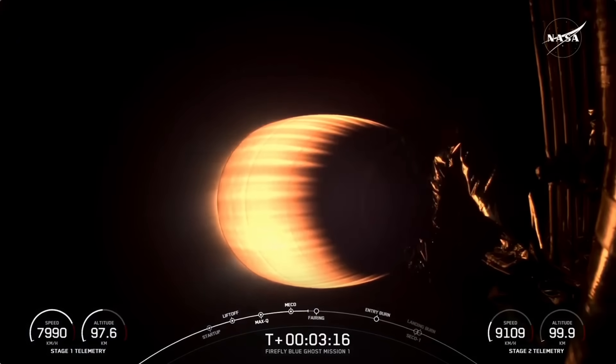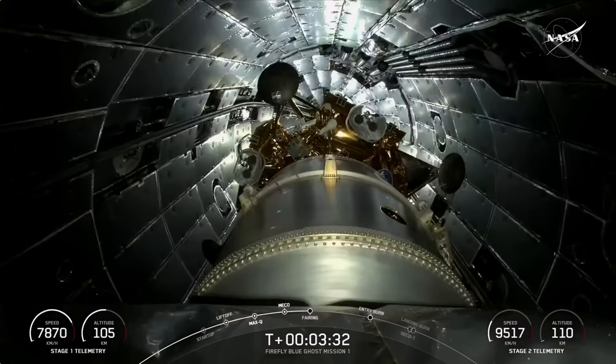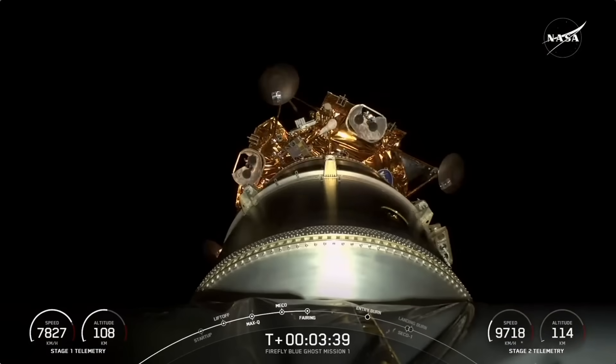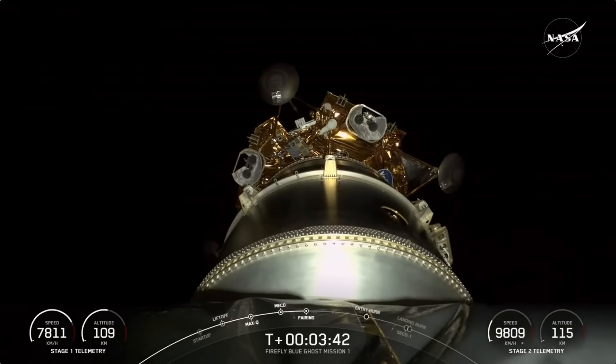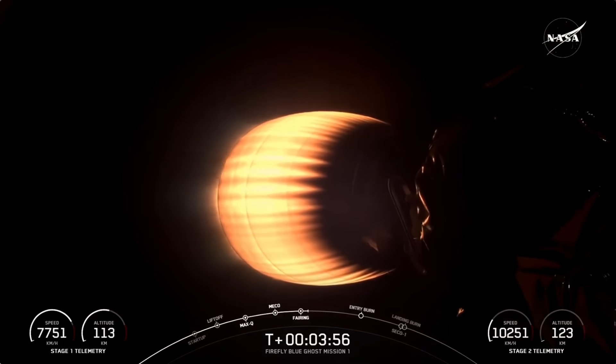In about 15 seconds or so, we will also have fairing deploy. We have the fairing protecting the payloads through ascent, but once we're in the vacuum of space, we no longer need that protection, so we will jettison those fairing halves. Fairing separation confirmed. A really cool view of the payloads encapsulated in those fairing halves deploying. We will once again attempt to retrieve these fairing halves once they make their way back down to Earth. And in a few minutes, we will also have a couple more burns for our first stage to prepare it for landing on our drone ship.